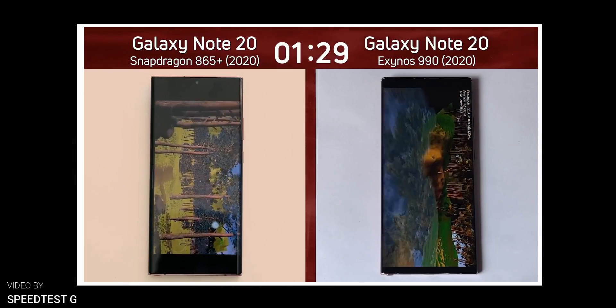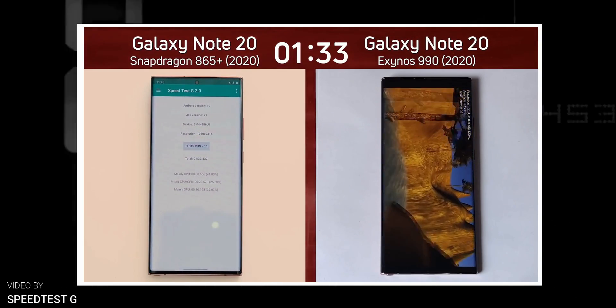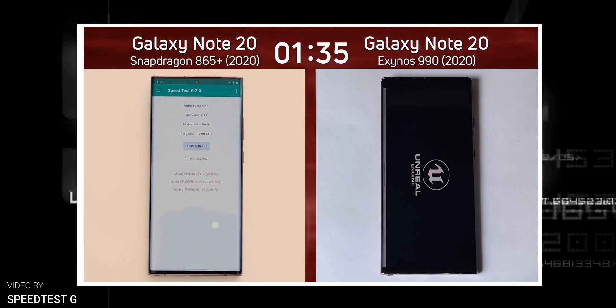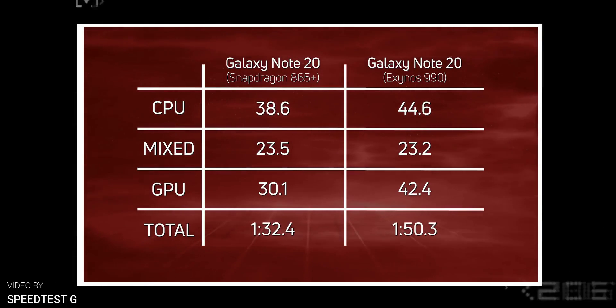It's worth mentioning that this is a synthetic benchmark test and it might not reflect real-world performance with complete accuracy, but it should give you a basic idea of the capabilities of these two chipsets.